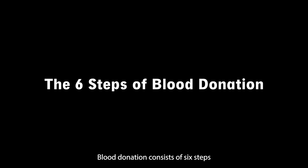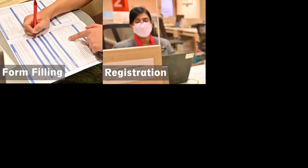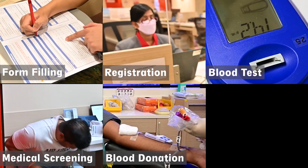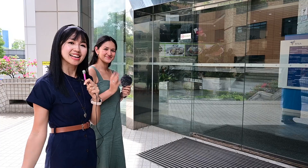Blood donation consists of six steps: form filling, registration, blood tests, medical screening, blood donation, and refreshment. Come follow us!